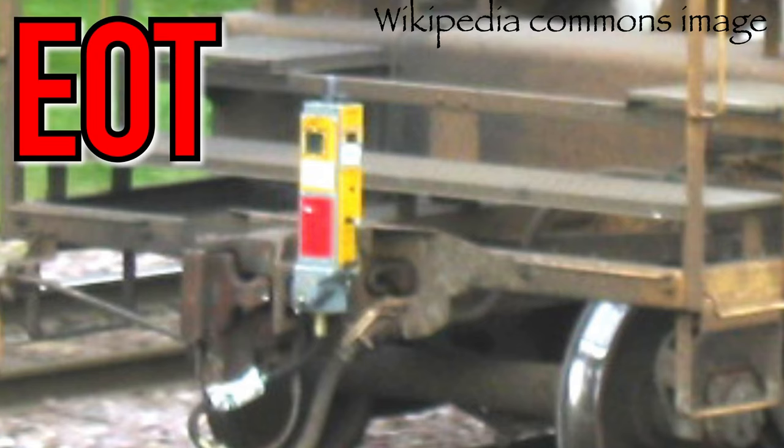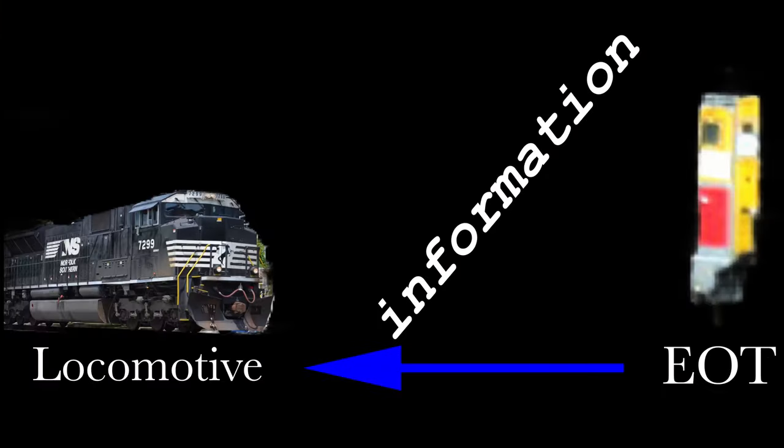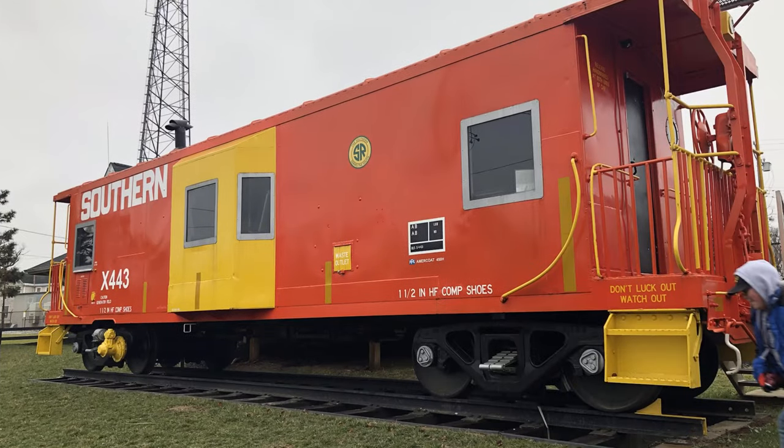An EOT, or end of train device, is a small computer that is mounted on the rear freight car of a train. It communicates with the locomotive to manage the train. This tiny box has replaced the once regularly seen office on wheels.